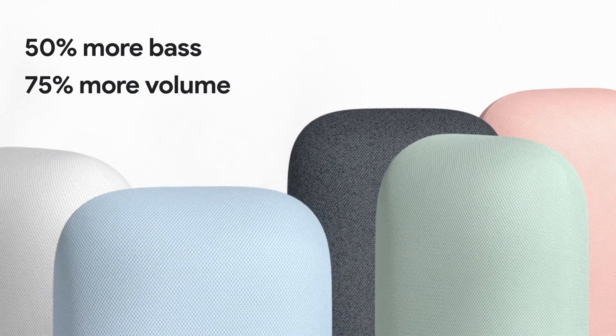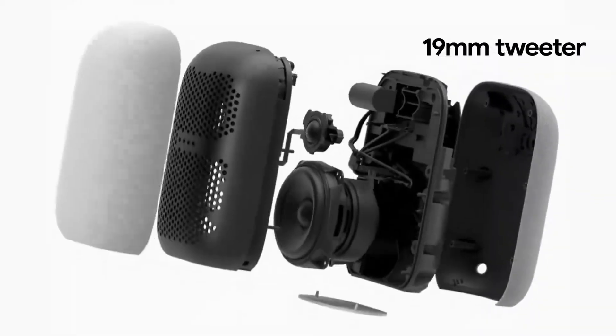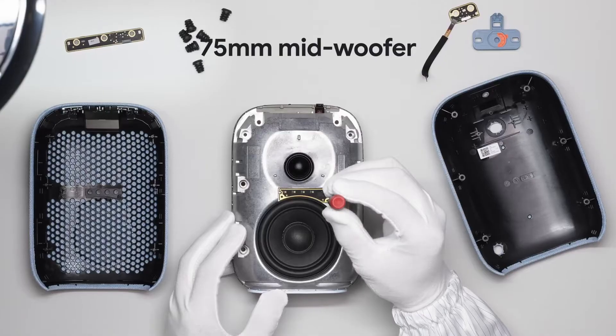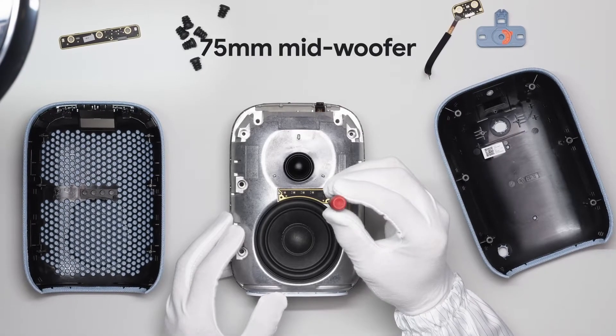Nest Audio delivers 50% more bass and 75% more volume than the original Google Home. We introduced a 19mm tweeter for consistent high-frequency coverage and clear vocals, and added a 75mm mid-woofer that really brings that bass.